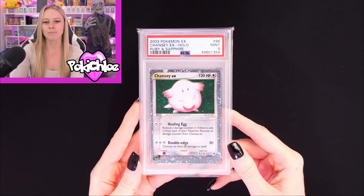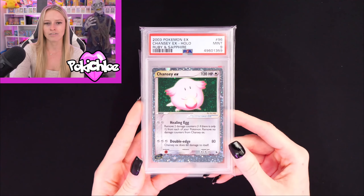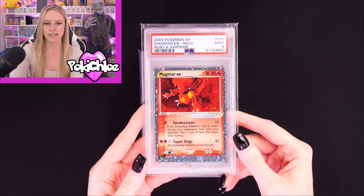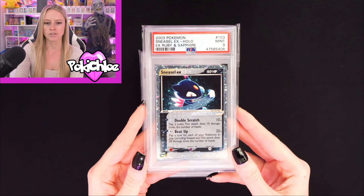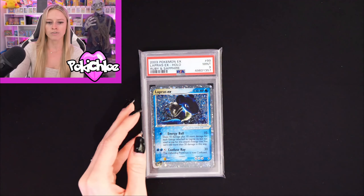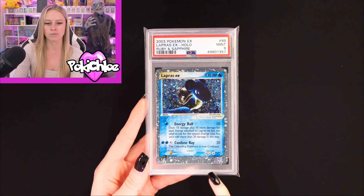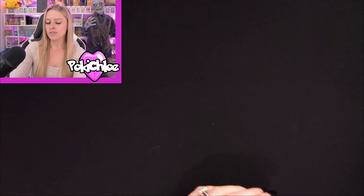Then we have my favourite Pokémon, which is Chansey — a question I've been getting a lot recently. The lovely Chansey, also in a PSA 9. Then we have Magma EX — again, all of these are PSA 9. And then we have Sneasel. Do let me know as we go through which slabs are your favourites — are you a Ruby and Sapphire lover yourself? And then we have Lapras, with a really, really nice swirl on it as well. I love a swirl.